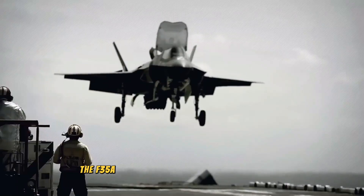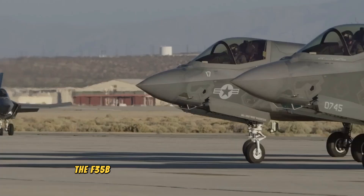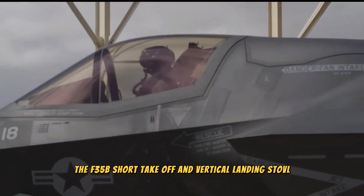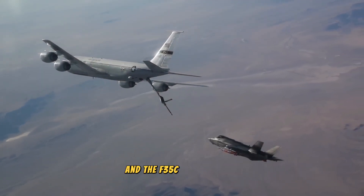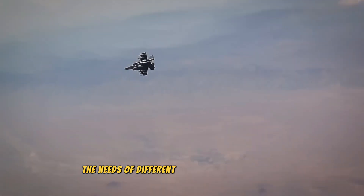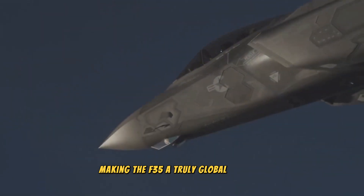The F-35A — conventional takeoff and landing (CTOL); the F-35B — short takeoff and vertical landing (STOVL); and the F-35C — carrier-based. Each variant is tailored to meet the needs of different branches of the military, making the F-35 a truly global aircraft.